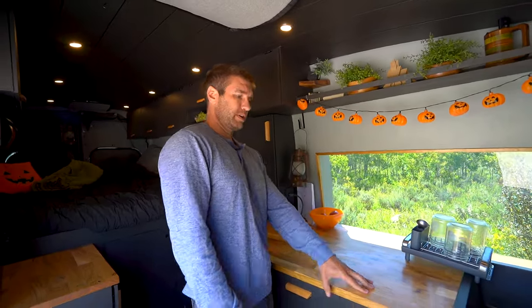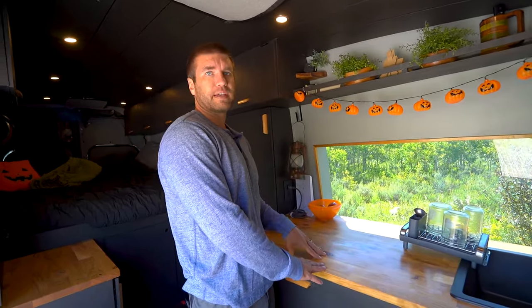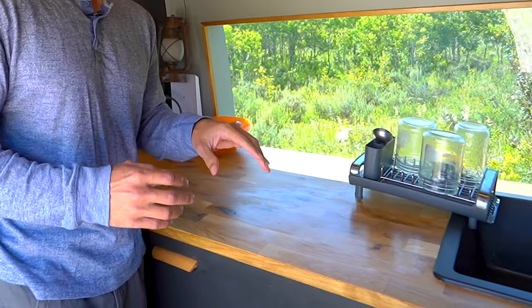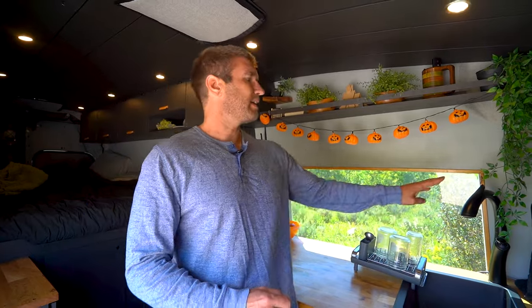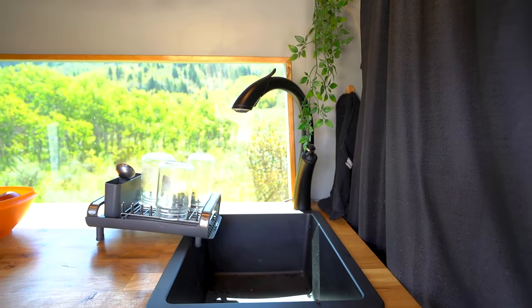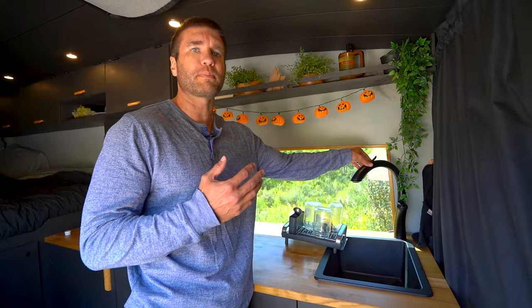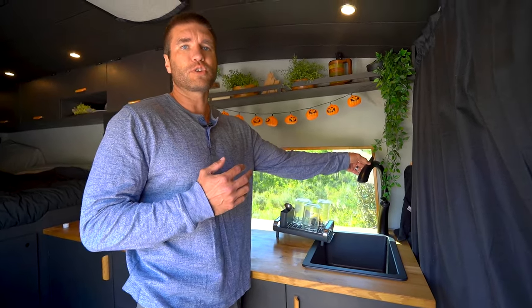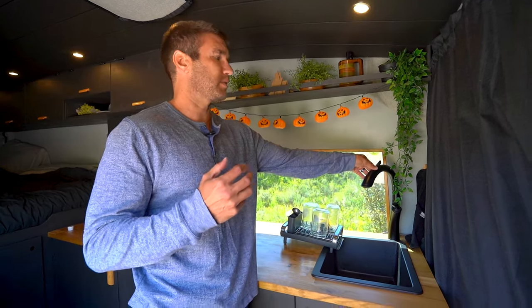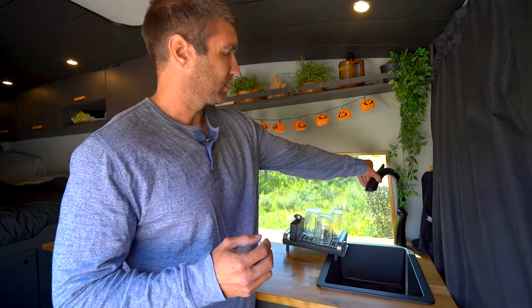Starting with the kitchen area, we got this countertop from Ikea — we actually don't recommend it, as it hasn't held up well over time. What we do really like is this Lieker faucet. It's pretty unique; it kind of has an abstract serpent dragon look, and on Norwegian churches they often have a dragon on the peaks, so it fit our theme really well.